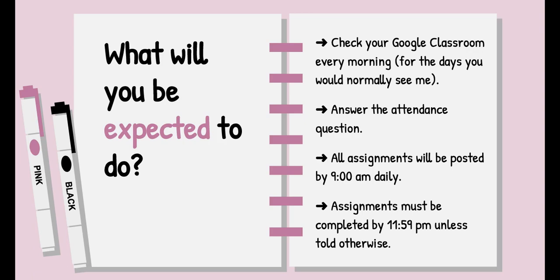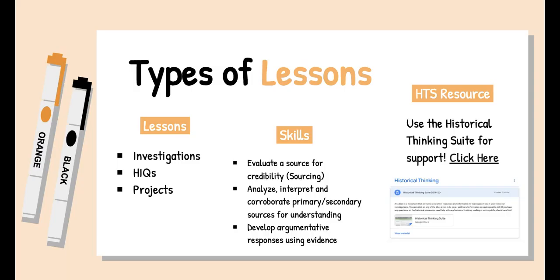Number three, all assignments will be posted by 9 a.m. daily. Most of the time they will be done between 8 and 9, but no later than 9. And last but not least, you have the day to complete your assignments until 11:59 p.m., unless I tell you otherwise. Some assignments are going to last longer than one day, and I will let you know in that assignment.